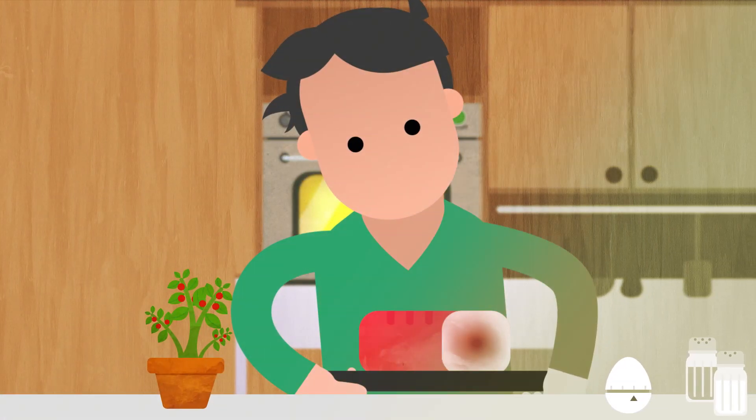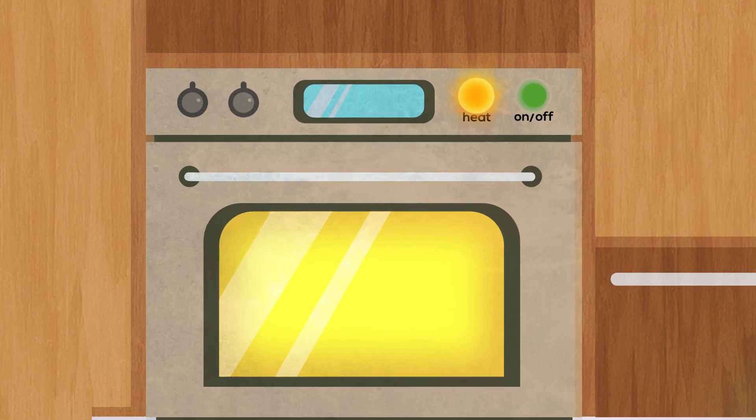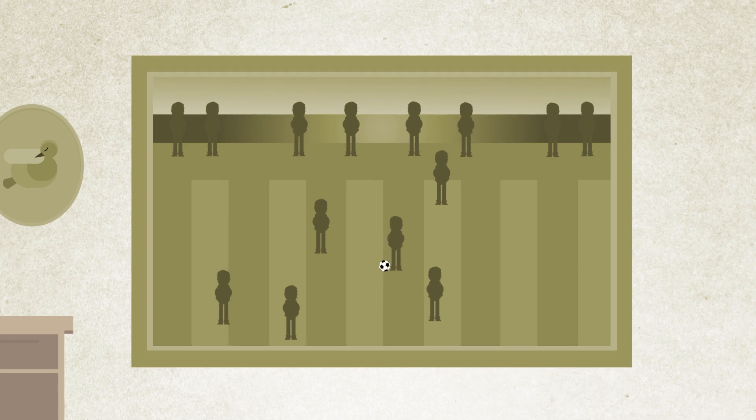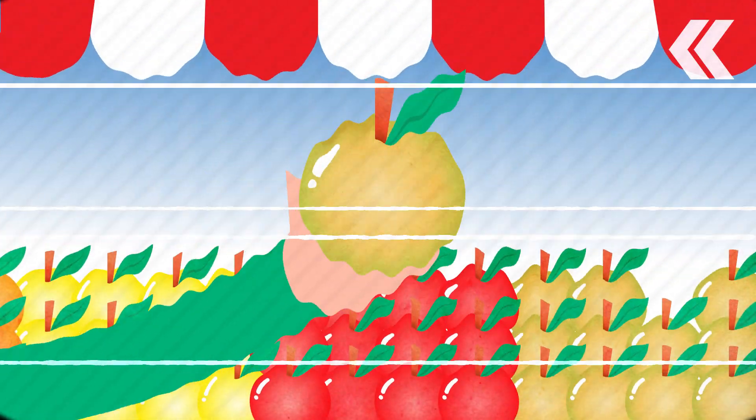Is this meat still raw or ready to serve? Is this device on or off? Which player is on which team? So how does color vision deficiency work?